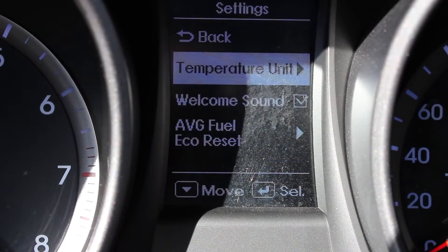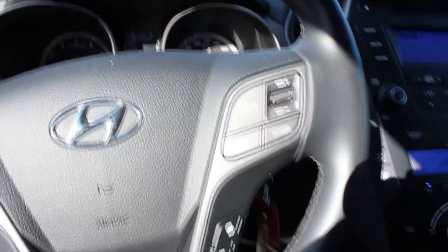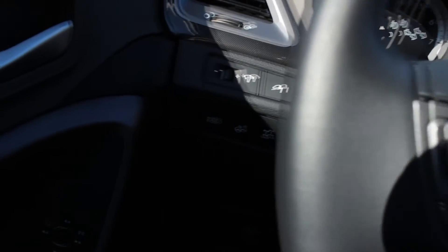And adjust a number of other settings on the SUV. As we move around, we can see some of the buttons to control the other features of the car — features such as Active Eco for smoother acceleration and braking, traction control, and hill assist.